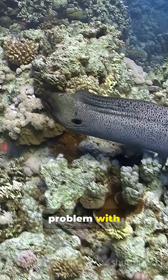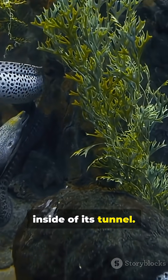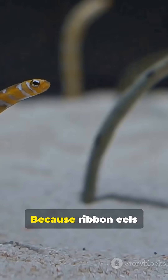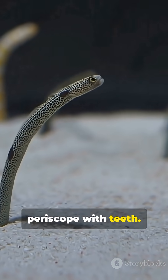So it hacks the problem with biology. It secretes mucus and paints the inside of its tunnel. Why? Because ribbon eels live half in, half out — like a periscope with teeth.